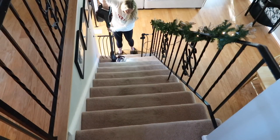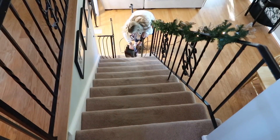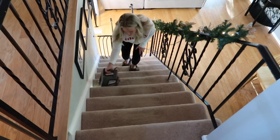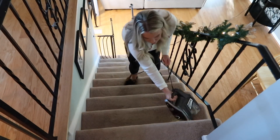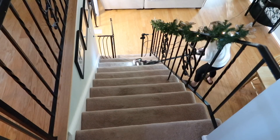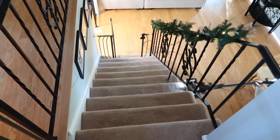When I was a kid, I dreamed of the day I could buy a house with stairs that we would run down on Christmas mornings to see all the presents under the tree. Now that I'm a mom, I wish I had a rancher — my stairs are fine but they are such a pain to clean! Who's with me?